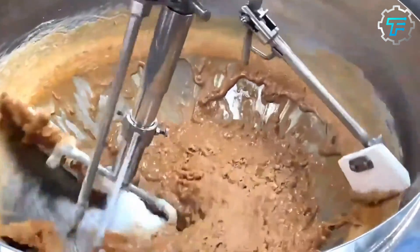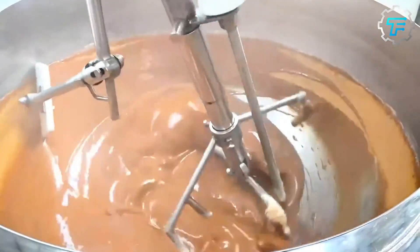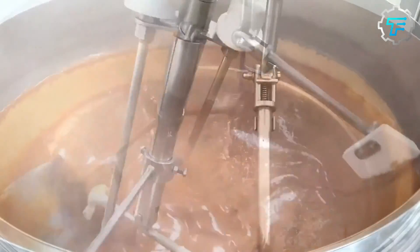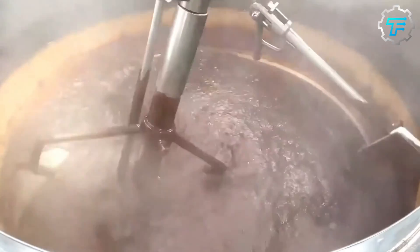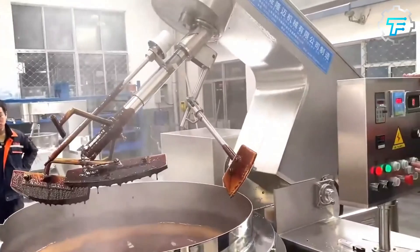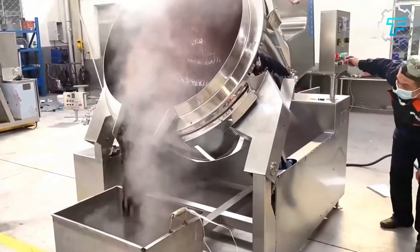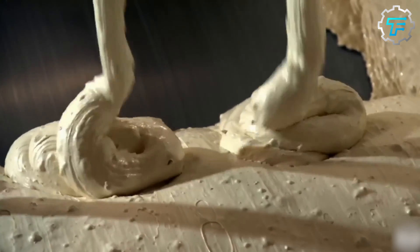After the perfect caramel has been formed, the syrup is turned into another mixing bowl where lots of milk is added to give the caramel a creamy taste. This mixture is thoroughly stirred to make sure that it is homogeneous and consistent, and afterward it is left to cool for a while. It's also thinned out on a cooling roll, just like the nougat, before the next production process begins.